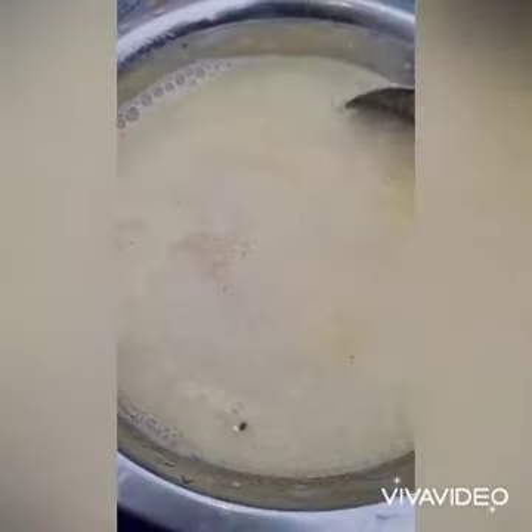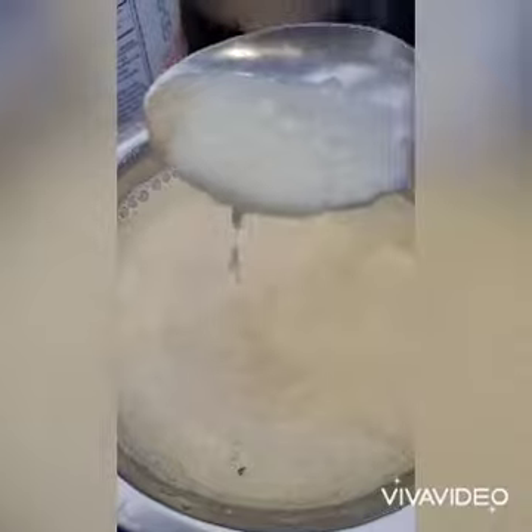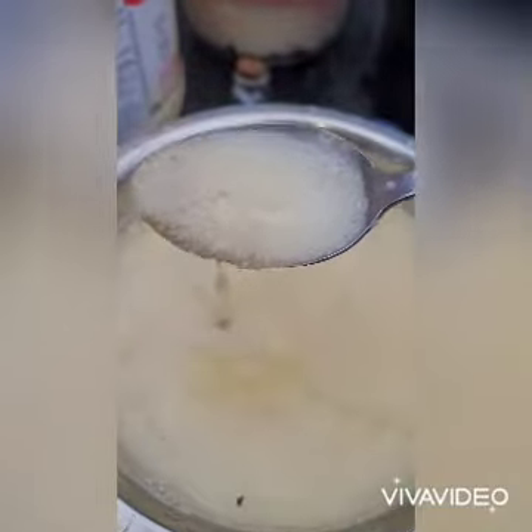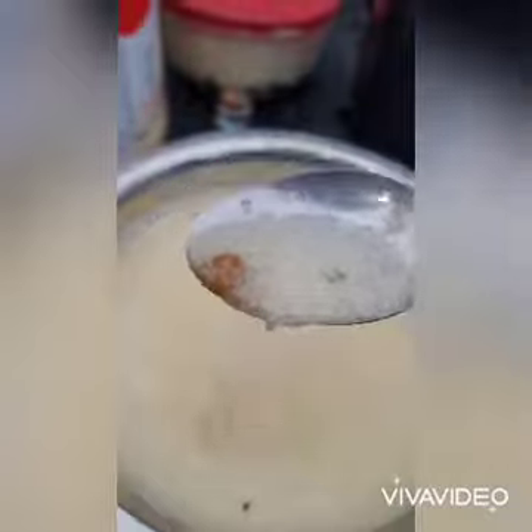This is a hot bowl of cream of wheat. I don't know if you've ever heard of it — it's like oatmeal but ten times better. Oil this up on the stove for a couple minutes, add butter to that brown sugar goodness. Oh yeah, I'm drooling. Let's dig in!